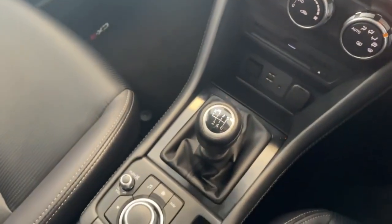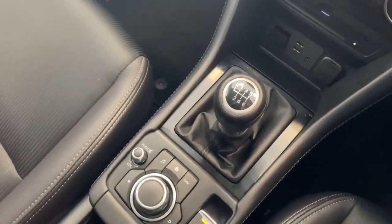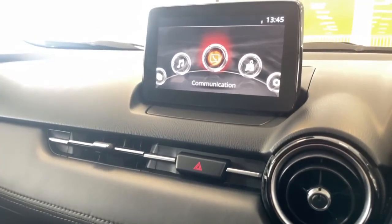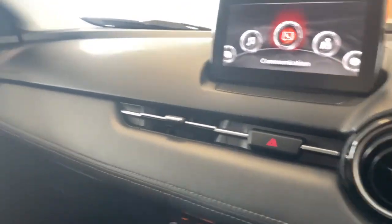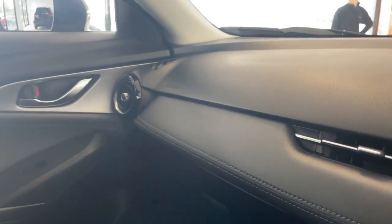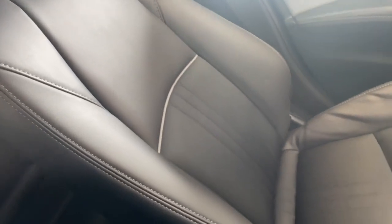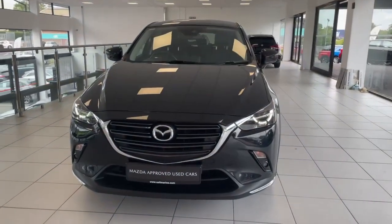You've got your six-speed manual gearbox and your Mazda controller which controls everything on the screen. Finally, you've got your leather dash and half-leather interior finished throughout the CX-3 — all in really good condition.